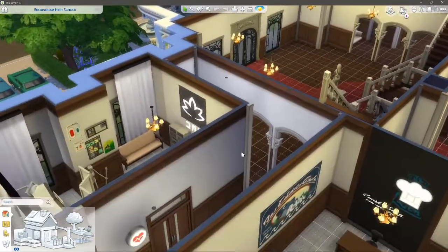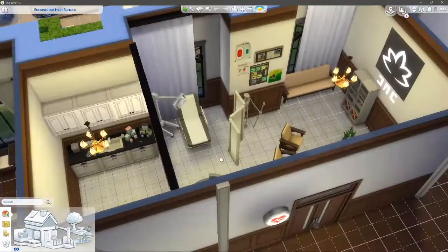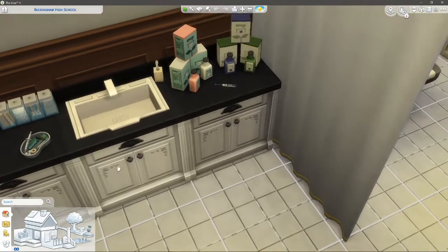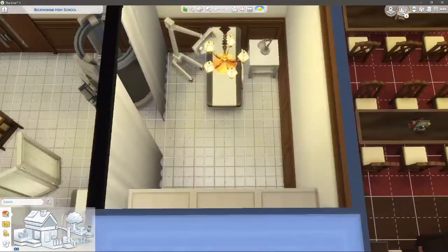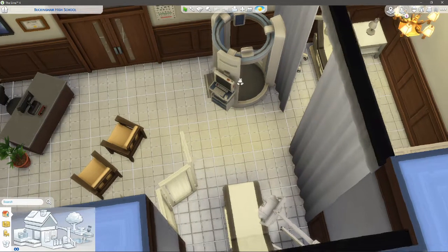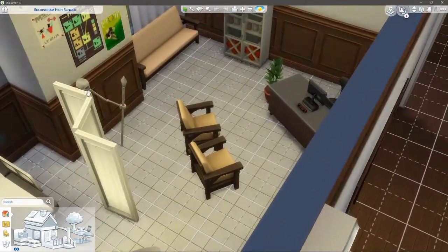Over this way we've got the nurse's office. I went through all the debug lists and came across loads of medical stuff, so I had to put it in here. We've got a little exam area and I found an x-ray machine — that needs to be in here as well. Don't mind the skeleton — I couldn't find the anatomy hanging skeleton thing so that's just going to have to do.